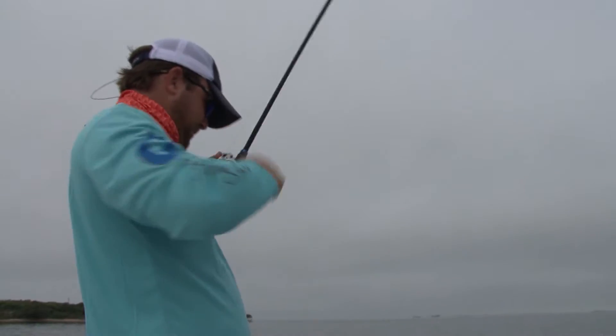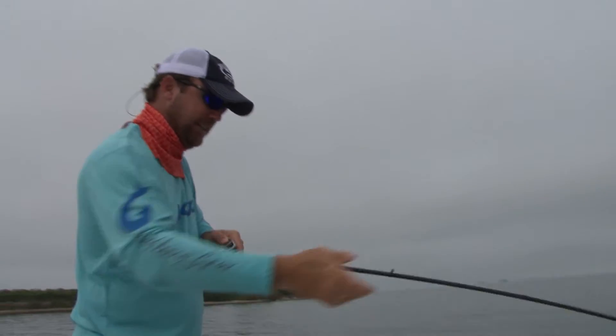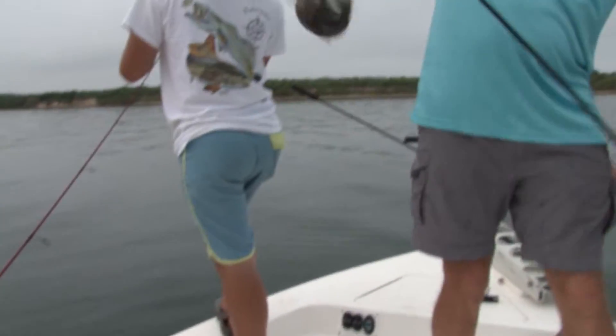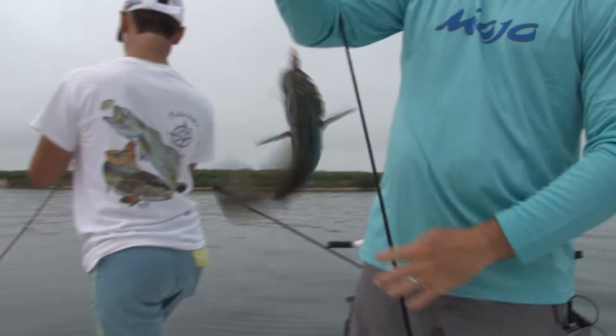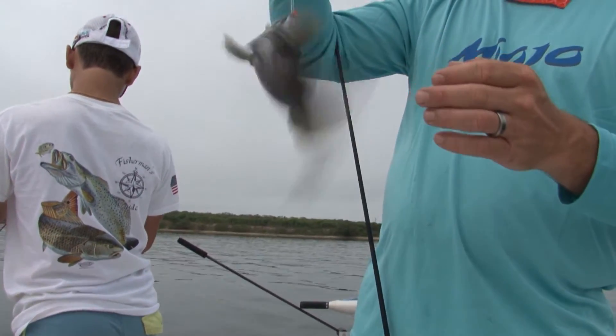Fish on! Oh, look at the sea bass — black sea bass, Tampa Bay. Right there, same spot yours came from. They run in packs.